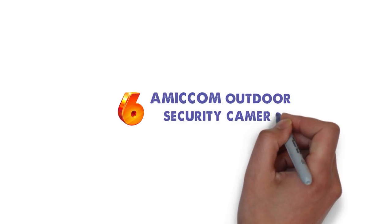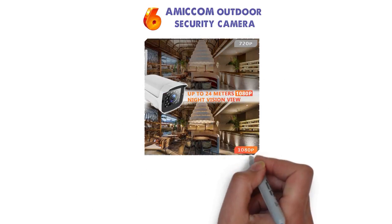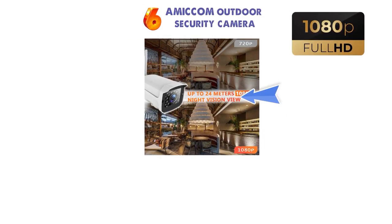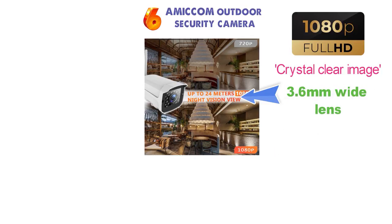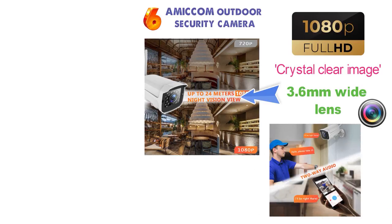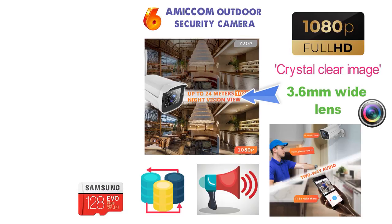At number 6 we have the Amicom Outdoor Security Camera. This surveillance camera is great for its night vision features that allow you to see up to 24 meters in darkness. The high quality 1080p resolution gives you a crystal clear image, and the combined 3.6mm wide lens allows you to see even more space with just a single camera. The two-way audio allows you to communicate with guests as well as your children. A deterrent alarm is included to get rid of unwanted guests. All footage can be stored on a microSD card which has a max size of 128GB.